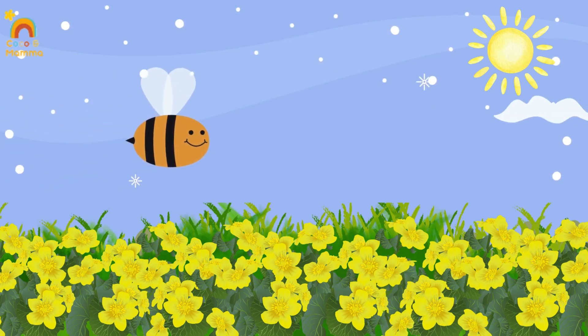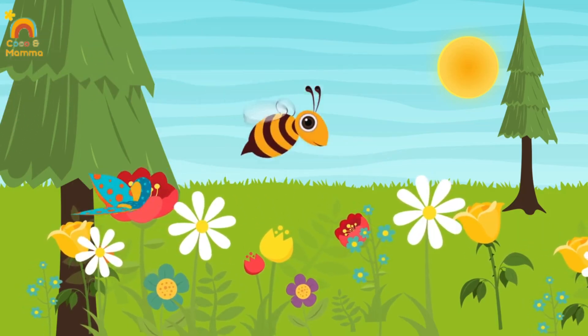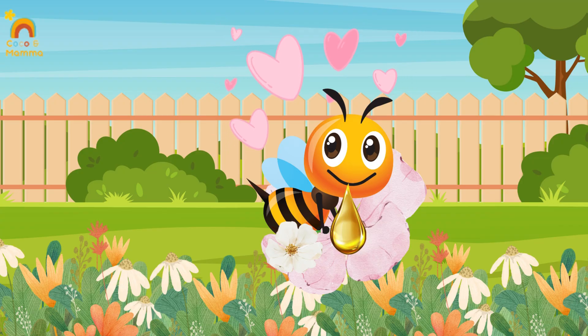Hey, look! Here come our busy little friends. What are they looking for? Here's a clue — it's something sweet. Yes, it's nectar, a sweet juice hidden inside flowers.